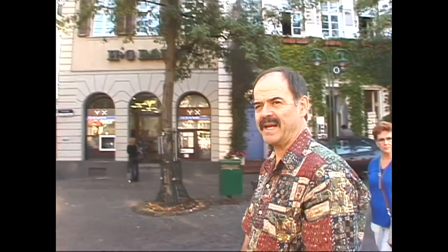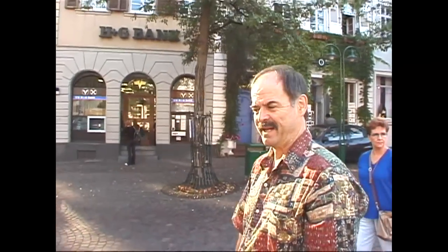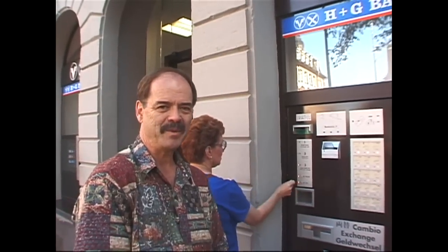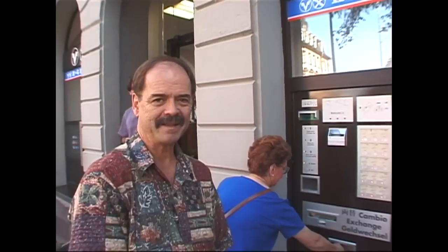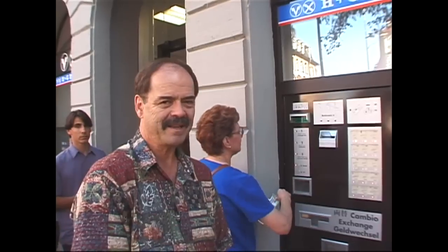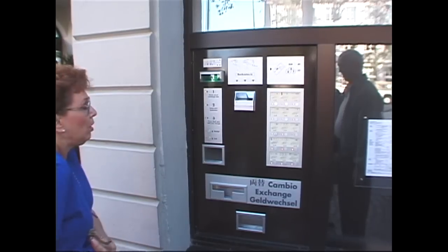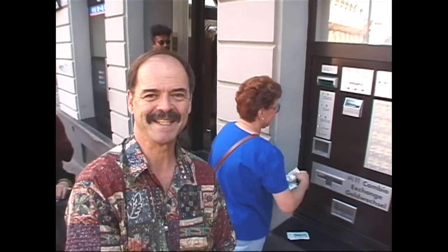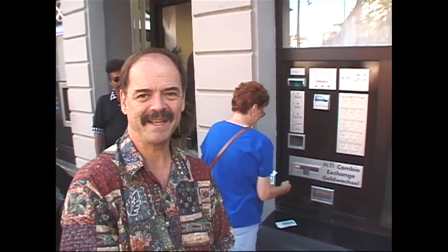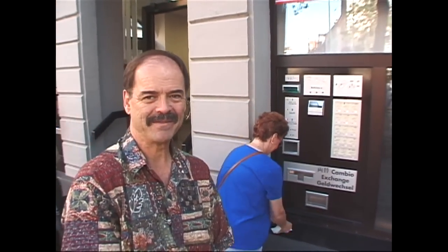Some of us have to change money — it's our first full day in Germany. You put your American currency in the machine and out comes German currency. You just keep feeding the machine and the exchange rate is just as good as in the bank. Pearl is just feeding that machine with money and out pops the foreign currency.